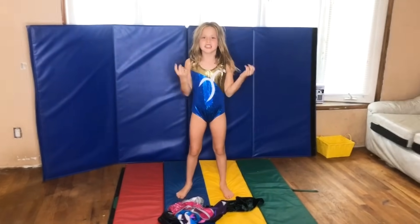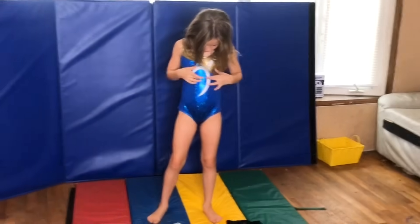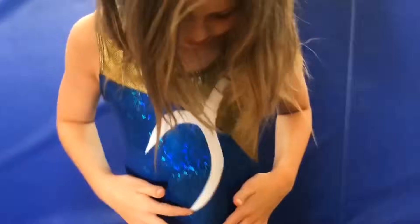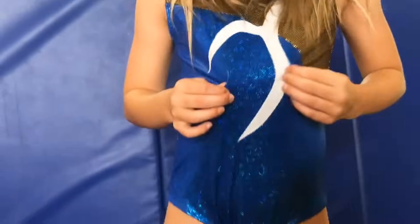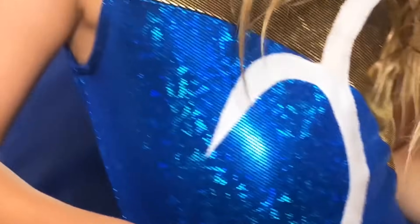It feels like this is the $10 leotard. It looks decent from here, but let's check it out close. It's all thin. It's kind of pulley on the side. Turn around — it's a little baggy in the butt, baggy up here, and it's really light. It's really baggy and a weird fit. I wouldn't wear this.